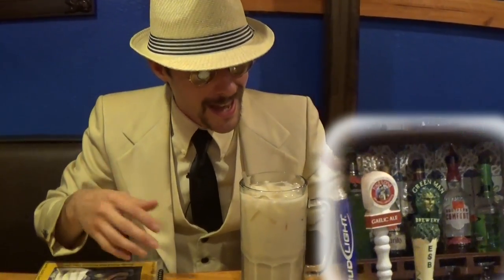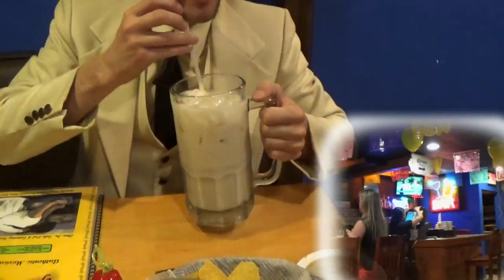I just want to take a second to talk about this drink right here — horchata. It is delicious, so sweet, and it has this cinnamony, vanilla-type flavor to it. It is absolutely delicious, fantastic. And look at the big icy mug — this is amazing, top quality.